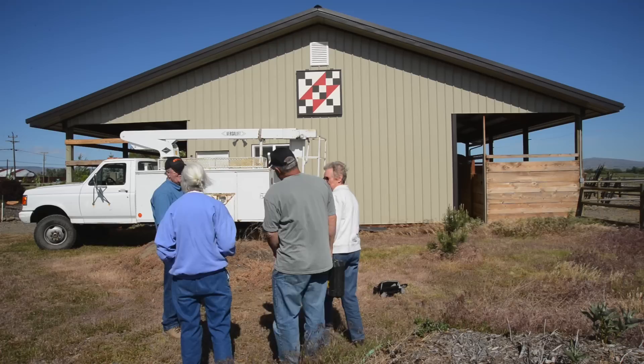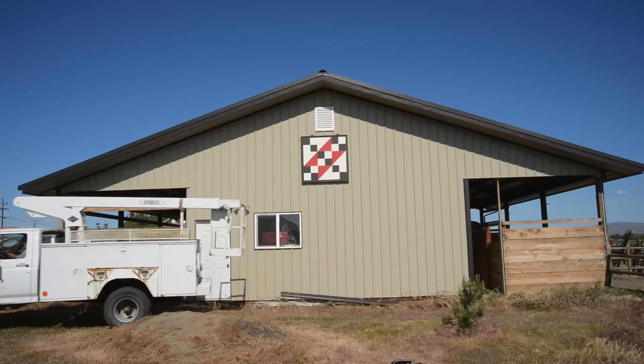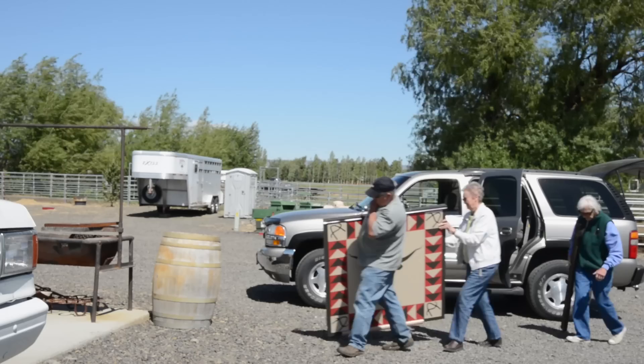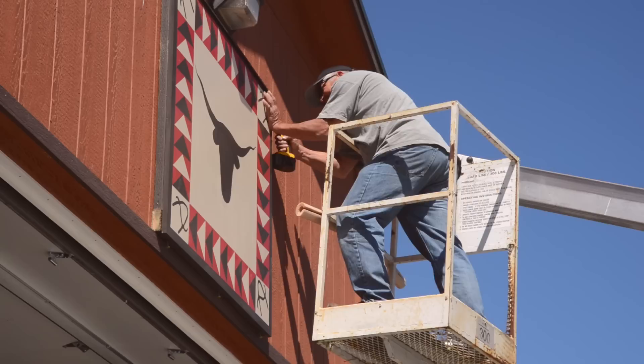Her mother wanted a painted quilt block put on the barn, so Donna Sue Groves, who was pretty artistic, said she'd make it for her. She painted it, hung it on the barn, and then the neighbors wanted one. So Donna Sue helped them paint one, and then another neighbor wanted one. By the end of that first year she had 20 neighbors on this little winding rural road in southern Ohio with quilt blocks. At the time they hadn't coined the term 'barn quilt,' but other people started calling them barn quilts — that's where that term came from. The tourists were calling the Chamber of Commerce asking what that was all about.